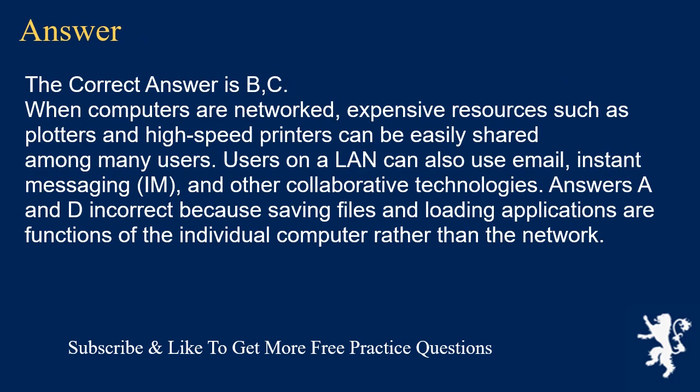The correct answer is B and C. When computers are networked, expensive resources such as plotters and high-speed printers can be easily shared among many users. Users on a LAN can also use email, instant messaging, and other collaborative technologies. Answers A and D are incorrect because saving files and loading applications are functions of the individual computer rather than the network.